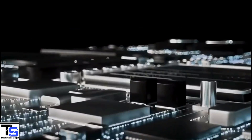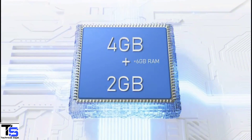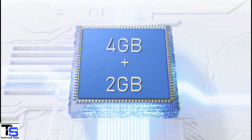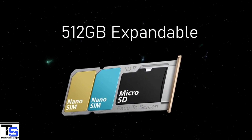In terms of storage, the smartphone packs 4 or 6GB of RAM that can be extended up to 2GB using internal storage, and it has 64 or 128GB of on-board storage which is also expandable up to 512GB via a dedicated microSD card slot.